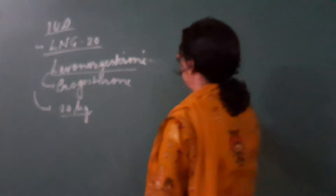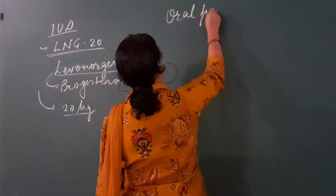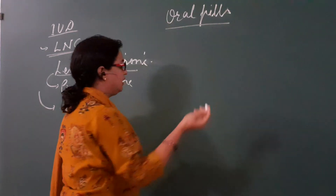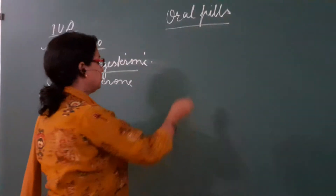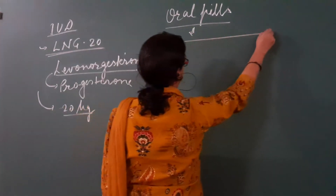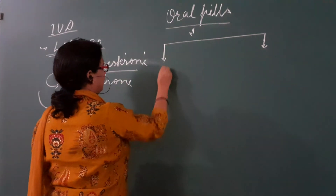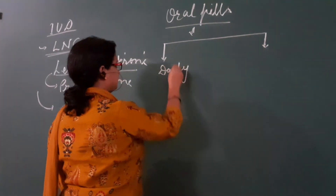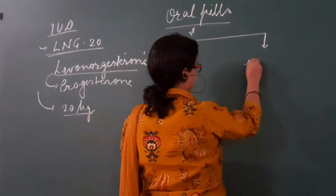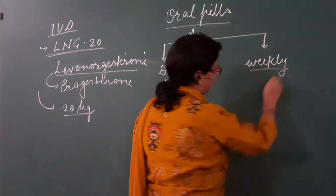The next contraceptive device is oral pills. Oral pills are hormone-containing tablets which are taken orally. Two types of oral pills are available: daily pills and weekly pills.